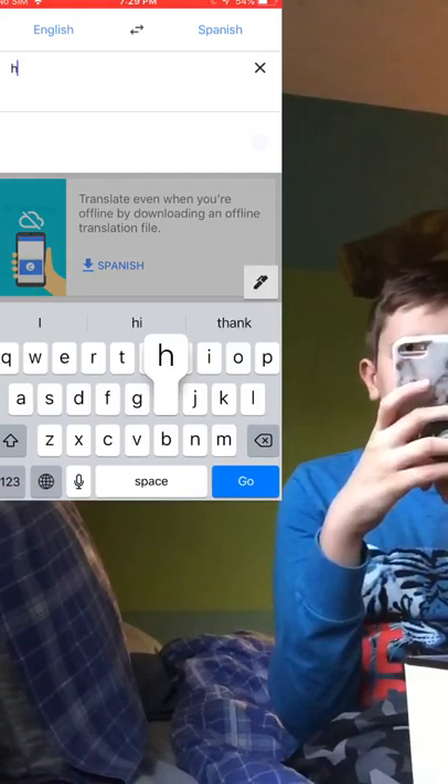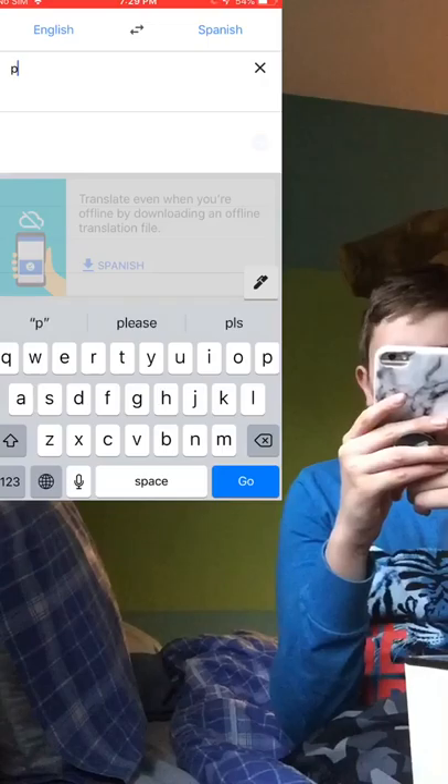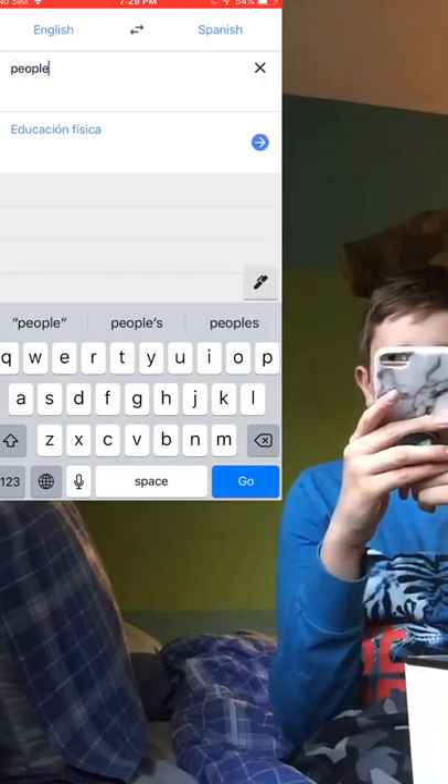Let me demonstrate — I'll translate 'hello': it comes out as 'hola.' And I'll write 'people': that gives 'gente.'